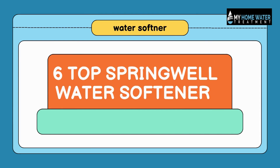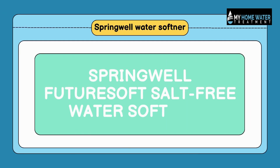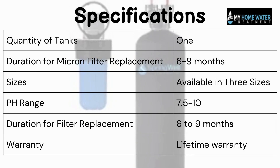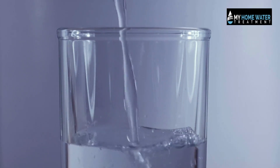Number 1: Springwell Futuresoft Salt-Free Water Softener. It's a salt-free water softener that can prevent scaling up to 99.6% and minimize the hardness of water according to your need.